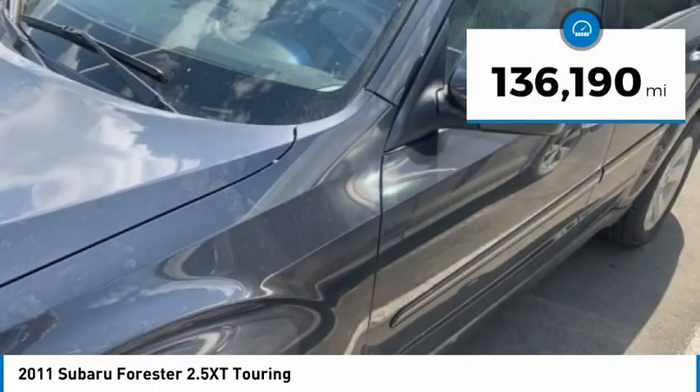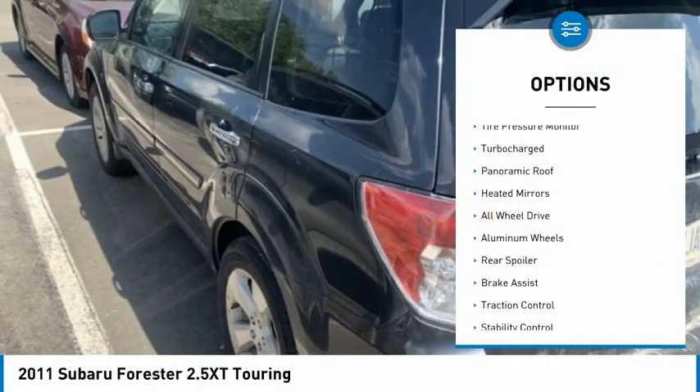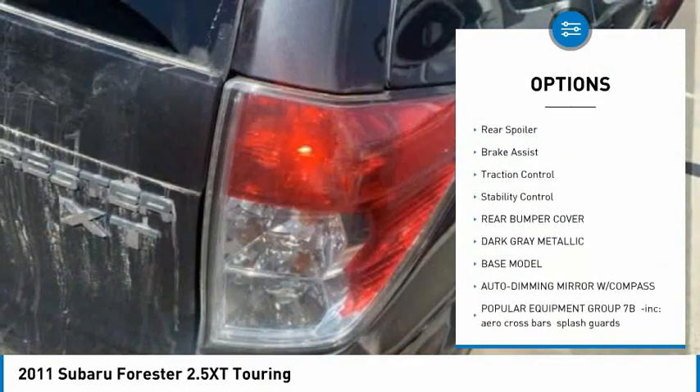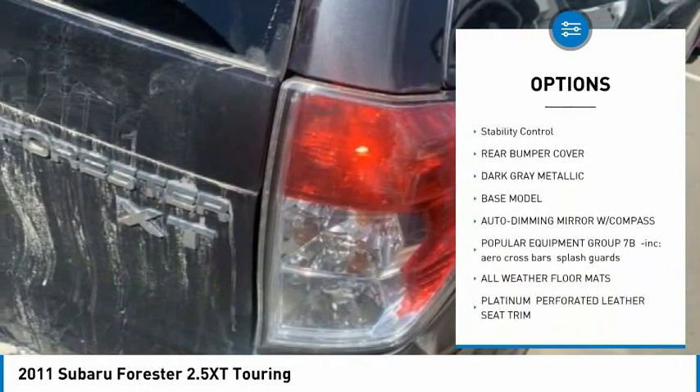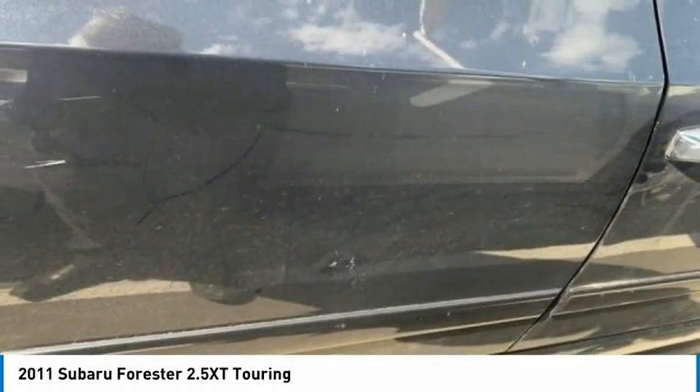This vehicle has less than 140,000 miles. Here are some of this vehicle's great options: tire pressure monitor, turbocharged, panoramic roof, heated mirrors, all-wheel drive, aluminum wheels, rear spoiler, brake assist, traction control, stability control.